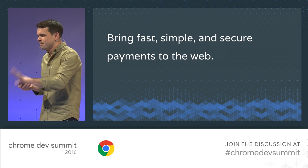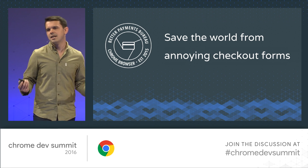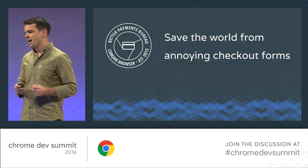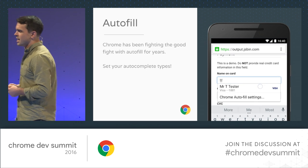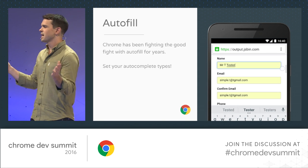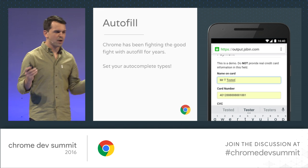I'm a PM, but I have a much better mission inside the Chrome team: we're trying to save the world from annoying checkout forms — from virtual keyboards, having to memorize things, and all of those terrible things. Chrome has been fighting the good fight against annoying checkout forms for many years. We started with autofill. Consider this my 10-second plea: if nothing else, leave today and set autocomplete types on your checkout forms. It helps users, it helps the browsers, and it ensures essentially 100% accuracy on autofill.